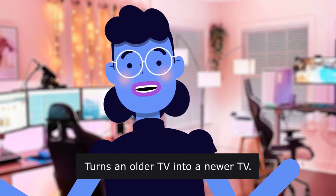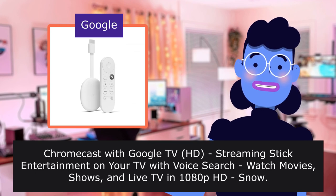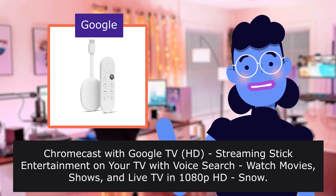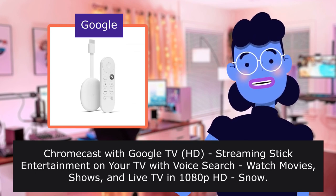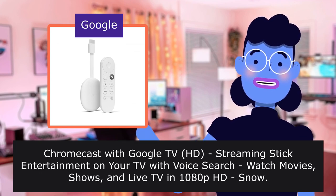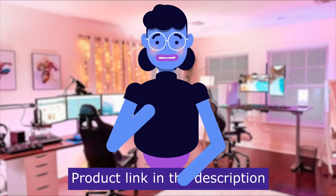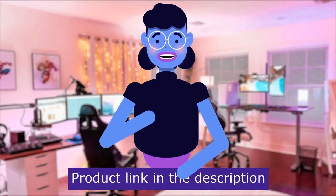Chromecast with Google TV HD streaming stick — entertainment on your television with voice search. Watch movies, shows, and live television in HD. The Chromecast with Google TV is sold by Google. Product linked in the description below.